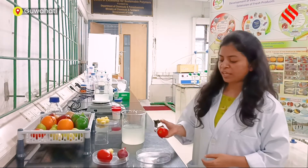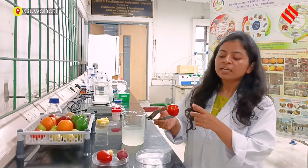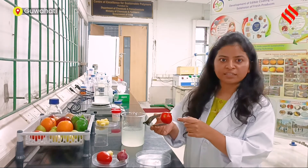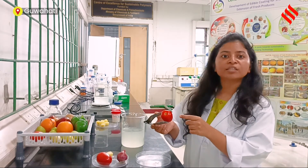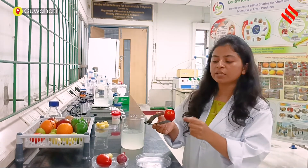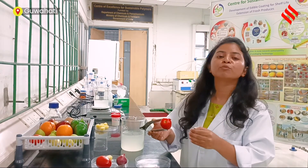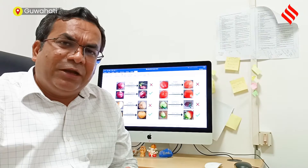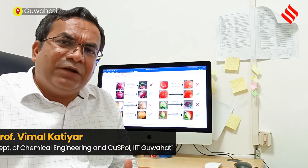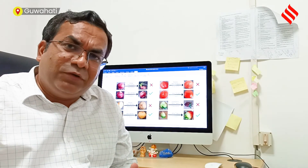Now after two to three hours of drying, we can get this kind of coated tomato. This coating is invisible to the naked eye, but it is there — it actually provides a shiny texture. This coating will also preserve the shelf life of tomato and can extend it up to two months with improved quality attributes. For potato, we have examined that the after-effect is quite good even after two months.